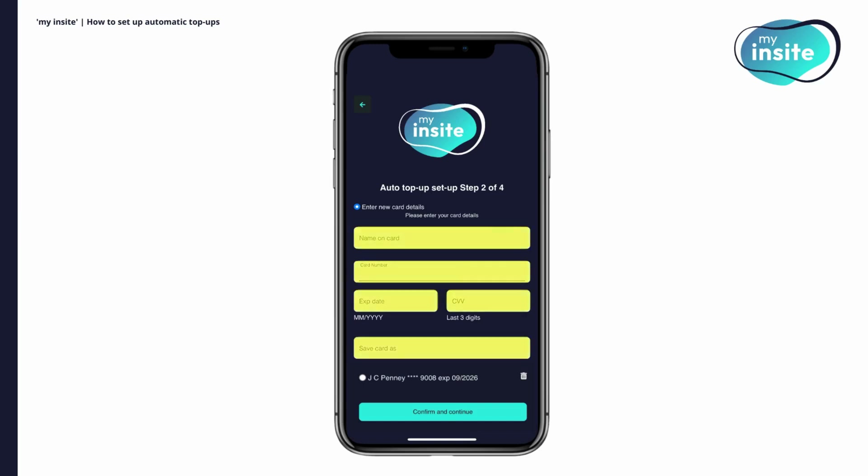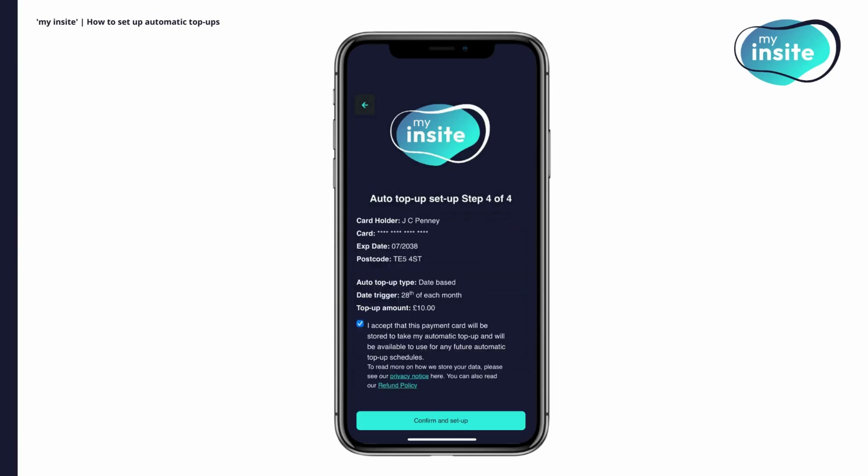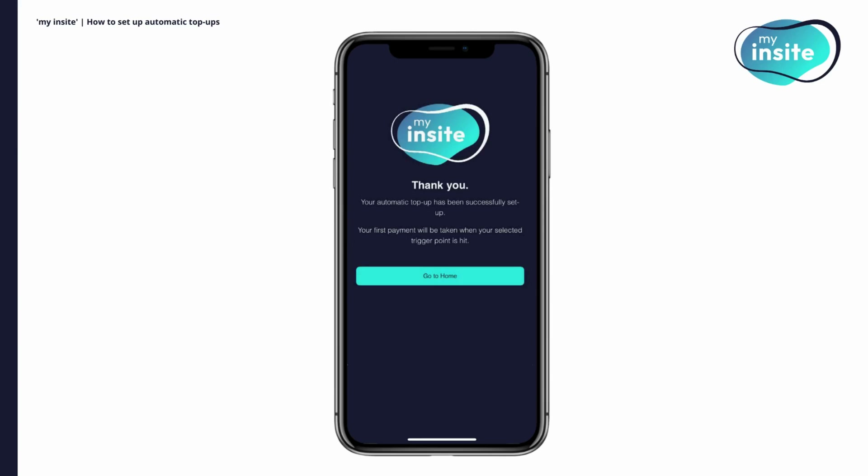Next, add a new payment card or select a pre-authorised payment card. You can also remove any stored payment cards from this screen by clicking on the bin icon. If you are adding a new card, once you click confirm and continue, you'll need to enter the billing address the card is registered to. Finally, confirm that all of your details are correct. Your payment card will be automatically stored in order to take the automatic top-ups in line with your balance or date triggers. If your auto top-up schedule has been successfully set up, you will be taken to a thank you screen.